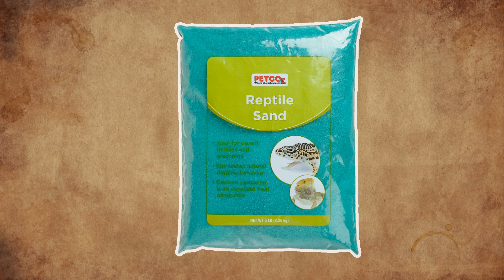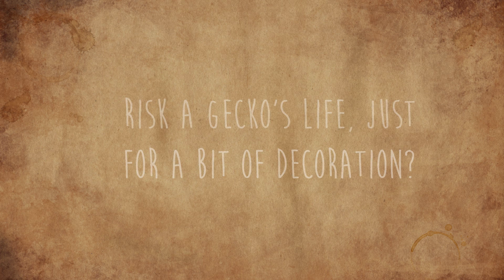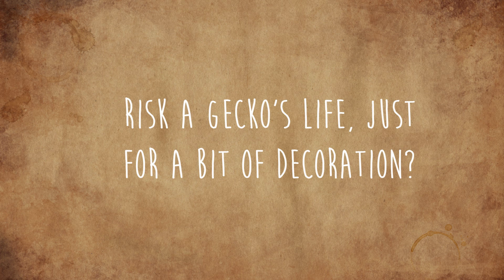Let's make one thing clear: calcysand is by far the worst sand you can use for your leopard geckos. Finer sands, such as play sands, are apparently less likely to cause impaction. But really, what is the point? The sand is purely for you, the owner, for your own pleasure. It will not benefit your gecko in any way, so really, what is the point in taking that risk?